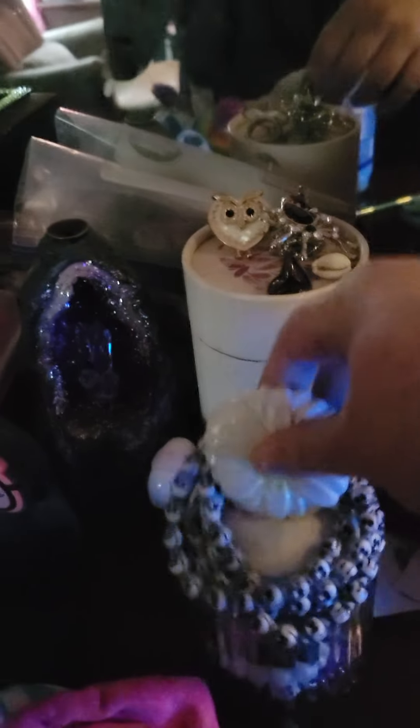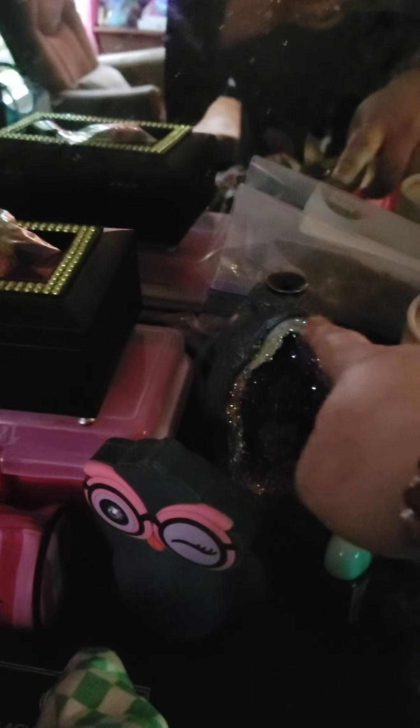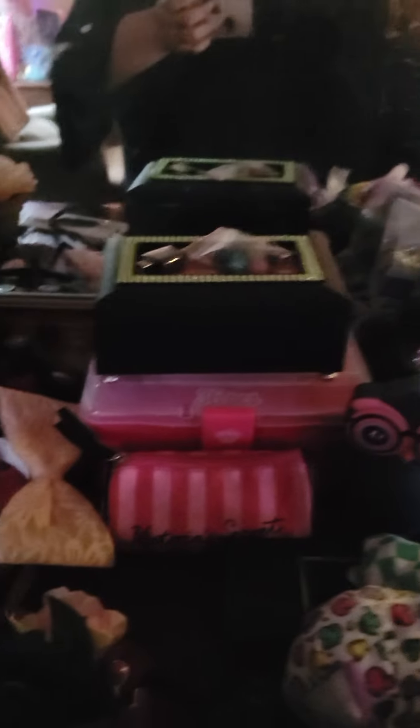This is where I keep my oils. These are my glasses, and this is where my extra accessories are. I use this one for bracelets. This is supposed to be for an incense burner, but the incense really stinks. That's why I prefer oils.